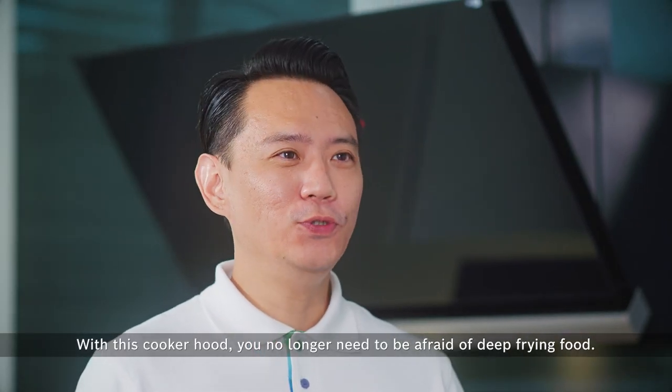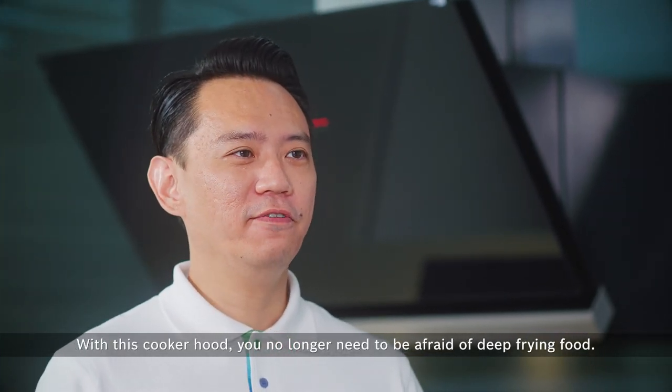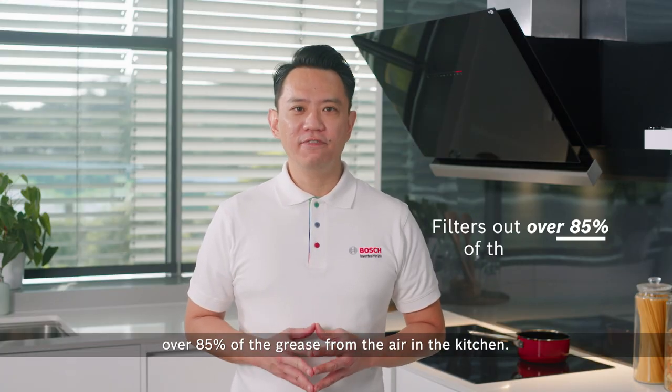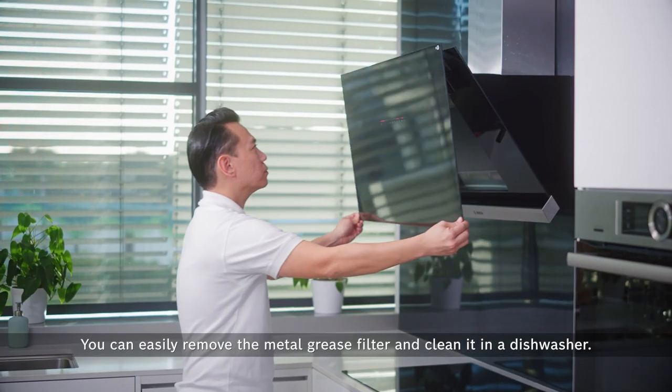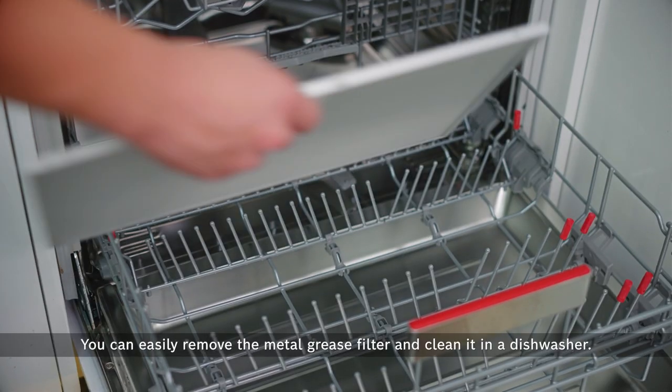With this cooker hood, you no longer need to be afraid of deep-frying food. This cooker hood helps to filter out over 85% of the grease from the air in the kitchen. You can easily remove the metal grease filter and clean it in a dishwasher.